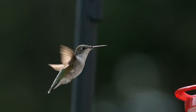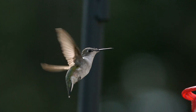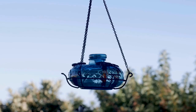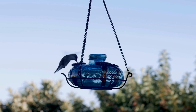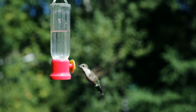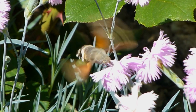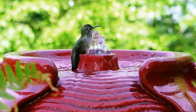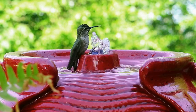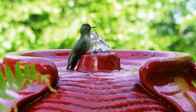My favorite bird to attract to the garden is the hummingbird — and it's probably yours too. Hummingbirds can be attracted by a hummingbird feeder with sugar water, which can bring them in throughout all seasons. They really need that food source in wintertime. Beautiful native flowers are also a great addition to the garden space — not only lovely to look at, but they'll draw you outside to enjoy the beauty surrounding you.